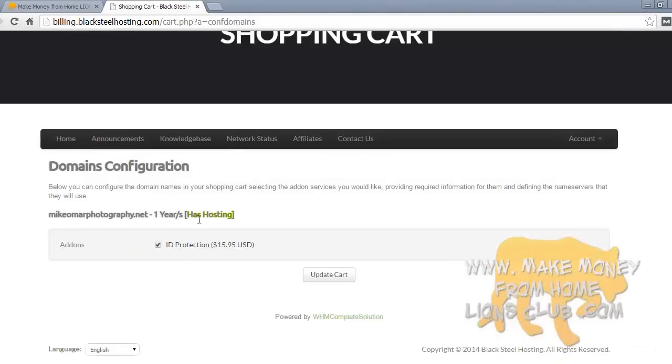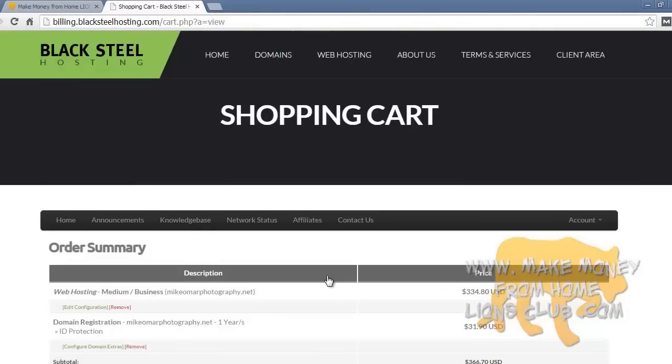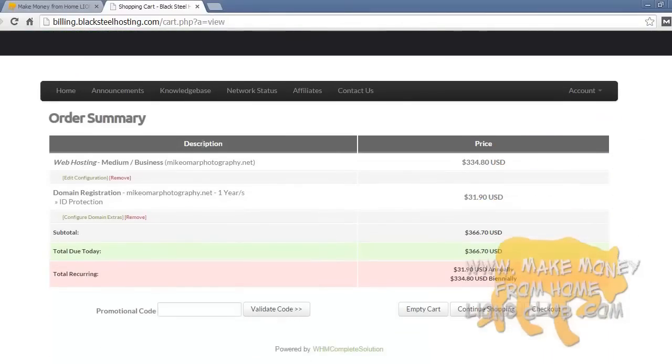The next screen takes us back to the cart, and now instead of a red alert saying 'no hosting,' it says 'has hosting.' We already decided we wanted ID protection, so it's now listed. Basically we have the domain mikeomarphotography.net with hosting and ID protection. Let's press update cart. Here's the total price.